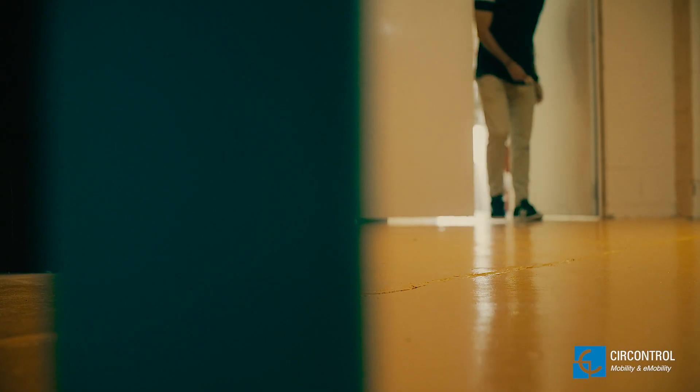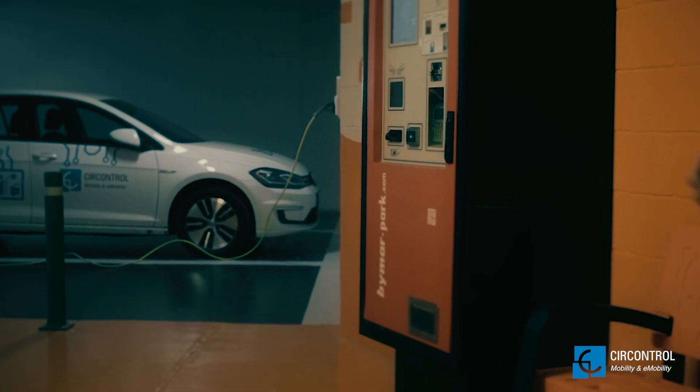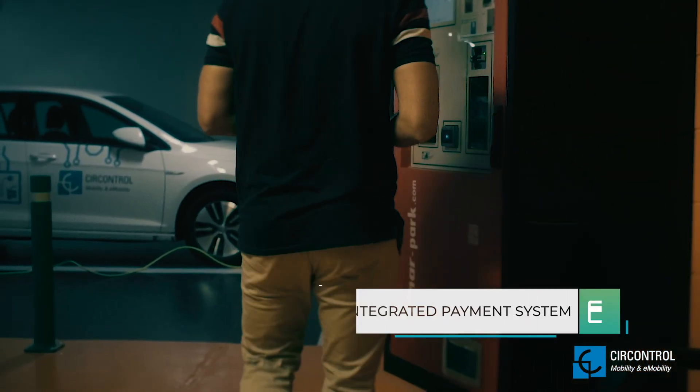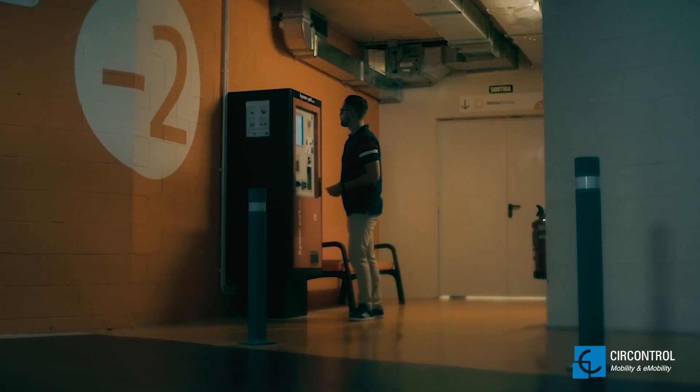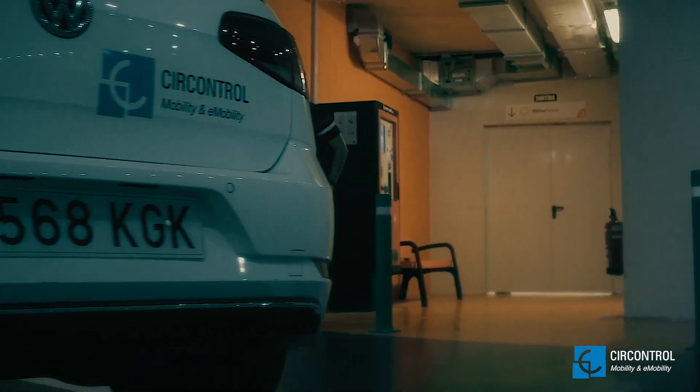With the integration of TheaControl's solution and payment machines, payment is also easier. Pause the charge by scanning your ticket and stop it by paying.